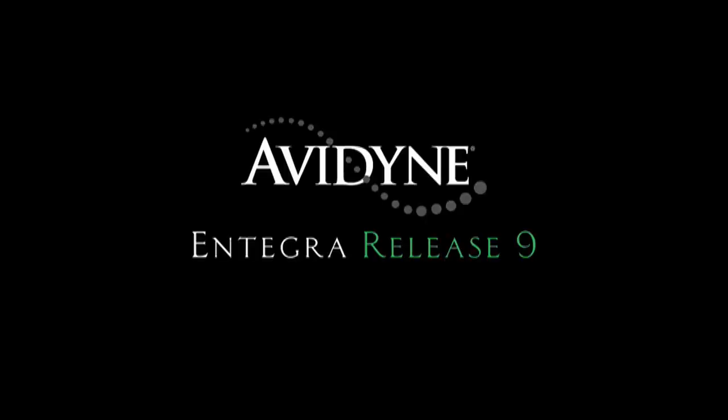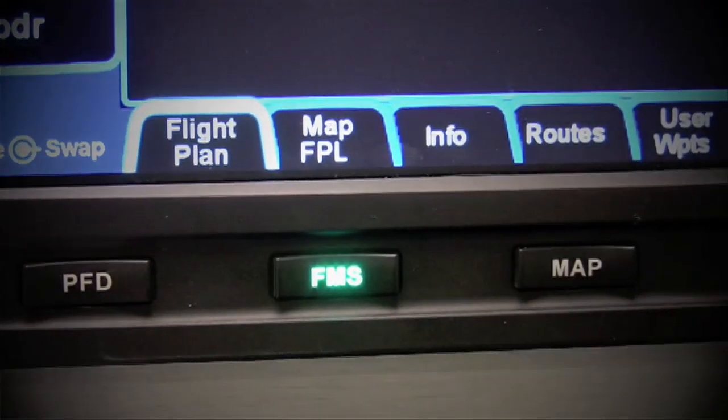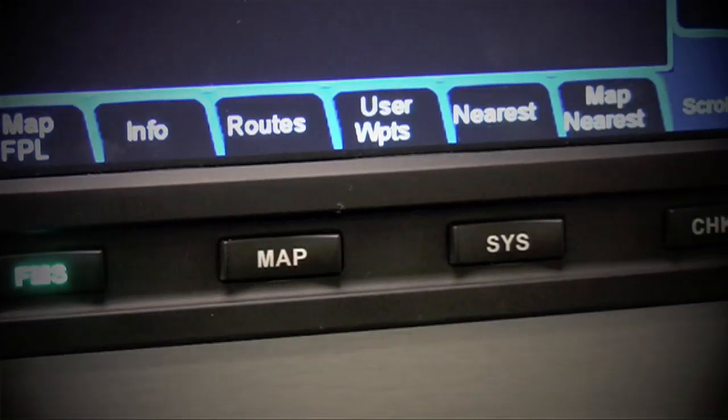Aero TV is brought to you by Avidyne. Integra Release 9 sets a new standard with the easiest to use pilot interface in all of general aviation. Access to any of Release 9's powerful capabilities is as simple as pressing the desired bidirectional page key. Pressing the same key in a desired direction navigates to the clearly labeled tabs, with no more guessing as to what a given pilot input would do.